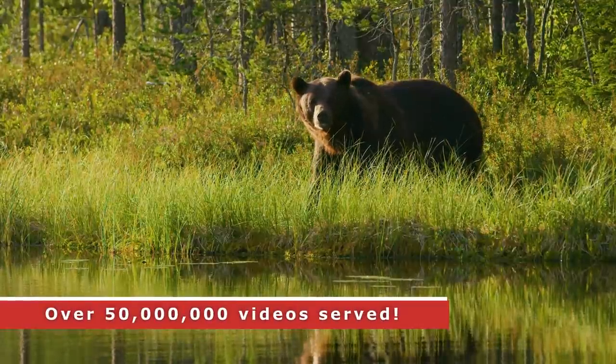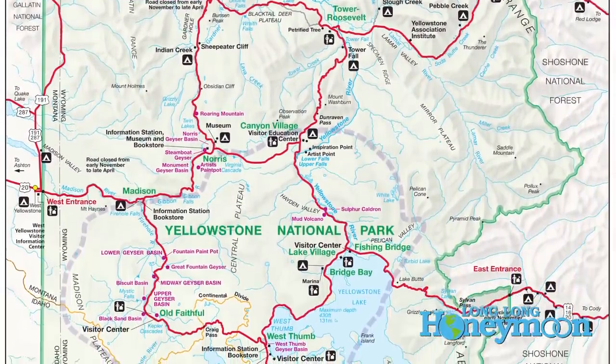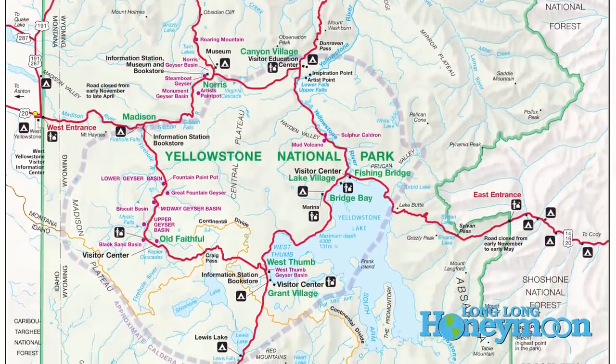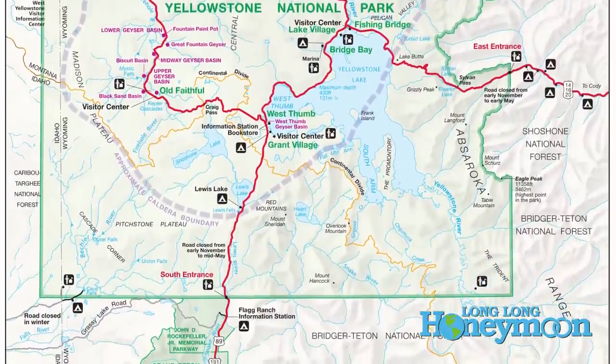Yellowstone is teeming with wildlife, but Yellowstone is not a zoo. It's not even a circus. You can't exactly predict where the wildlife will be at any one time, but with this video, we're going to talk about where you are most likely to see them.